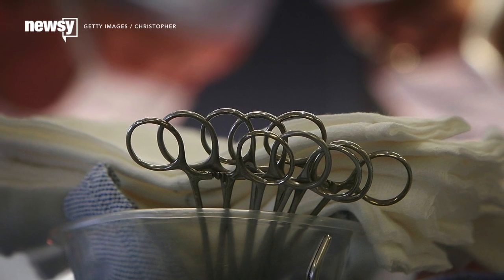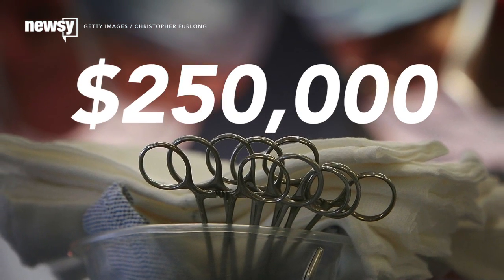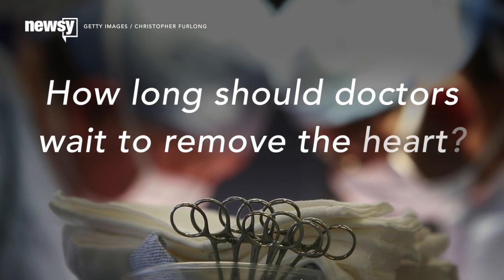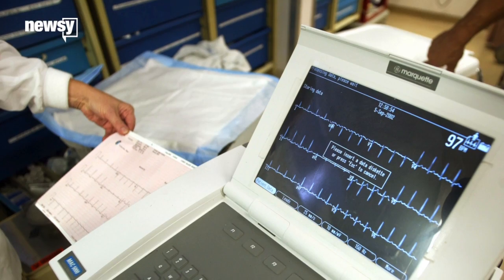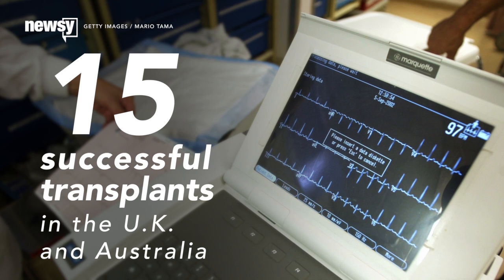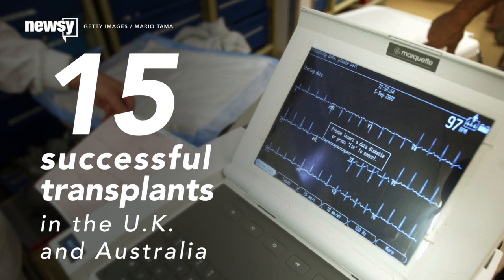But not only is it expensive at $250,000, it raises ethical questions — for example, how long should doctors wait after a donor dies to remove the heart? There have reportedly been at least 15 successful transplants in the U.K. and Australia using the heart-in-a-box device.